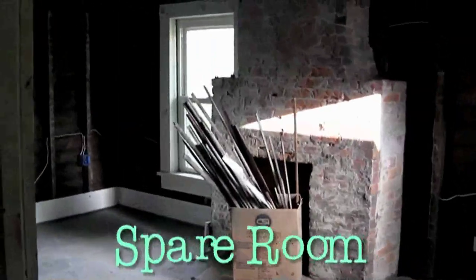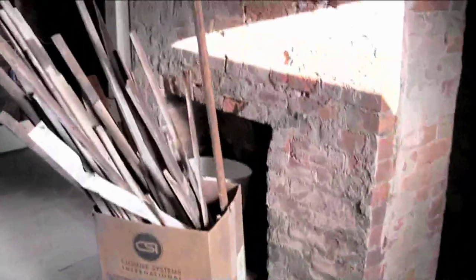Now let us go into the spare room — home of future children, I trust. Another lovely fireplace to adorn it as well, original to the house, I'm told. Let us now head to another bedroom.